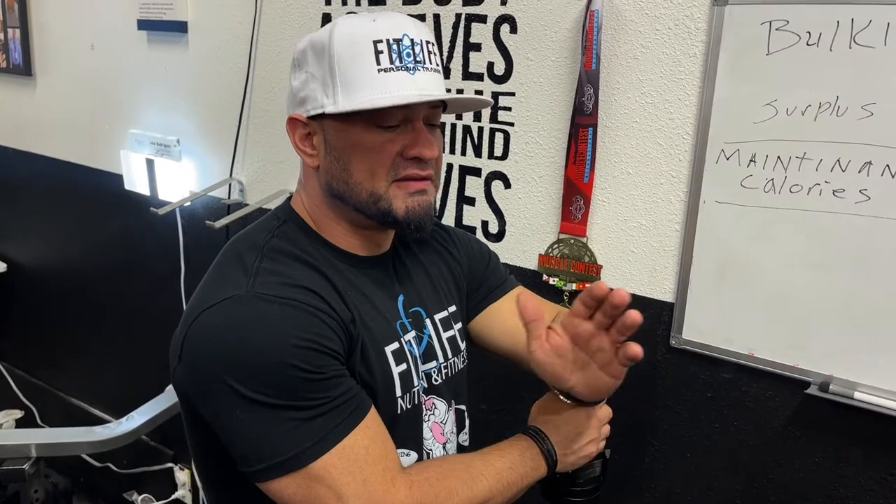What happens if you misjudge and somehow they put on too much body fat and the bulk isn't over? This is where coaches have a fork in the road — you can either go on a diet, bring body fat back down, and then continue to bulk, or do what I like to do: get into a recomp. I actually just had to do it getting ready for contest prep — my bulking season I put on too much fat too quickly, so I ate around maintenance, sometimes a little higher, sometimes lower. Over a two-month period I was able to drop about 10 to 15 pounds of body fat eating consistently like that.